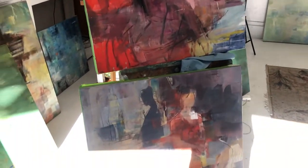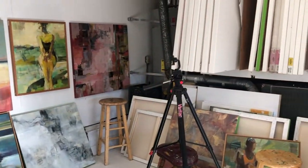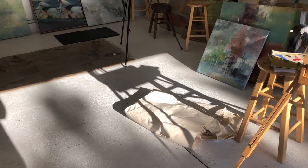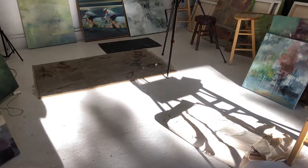Some paintings here that I'm working on. Over here I have canvases. You can see the beautiful shadows that I have here in the late afternoon — this is my favorite time.